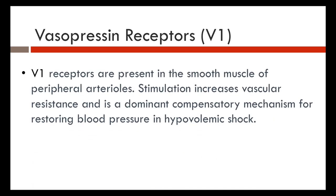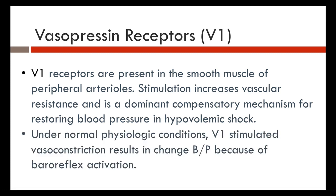Vasopressin's V1 receptors are present in smooth muscle and peripheral arterioles. Stimulation of V1 receptors tells the kidneys to hold onto water but not retain salt — this is the natural compensatory mechanism for restoring blood pressure during hypovolemia. When the kidneys sense decreased flow, the V1 receptors are stimulated to promote vasoconstriction, changing blood pressure through baroreceptor reflex activity.